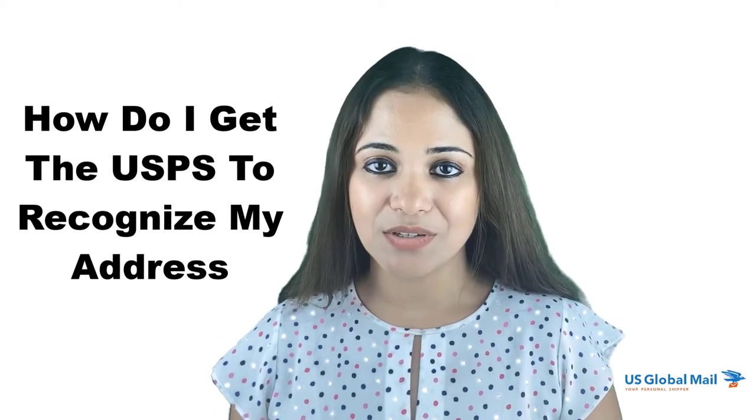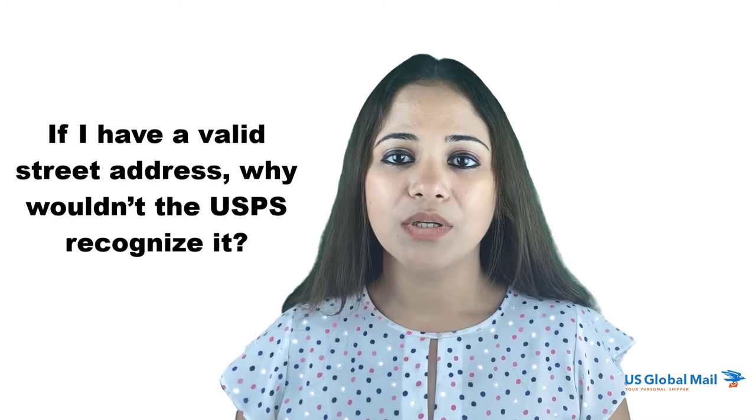Welcome back to the US Global Mail channel, where we try to answer all mail and shipping related questions you may have. Today we will be talking about mailing addresses, and specifically how you can get the USPS to recognize your address. It may sound funny — if you have a valid street address, why wouldn't the USPS recognize it? It is actually more common than you would think, especially for people who move to a new location and find their address is not validated by the USPS.